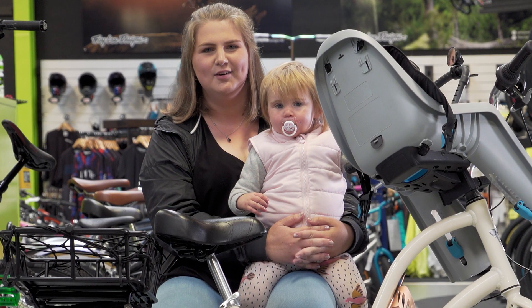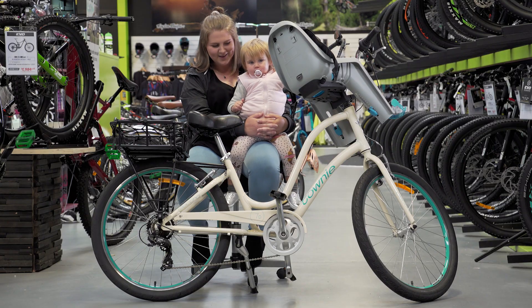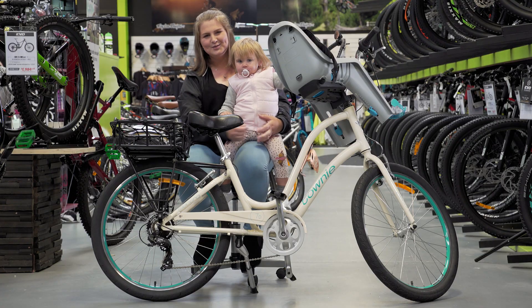I'm Steph and I am a graphic designer here at Evo based in Christchurch. I have an Electra Townie, and this is my daughter Quinn.